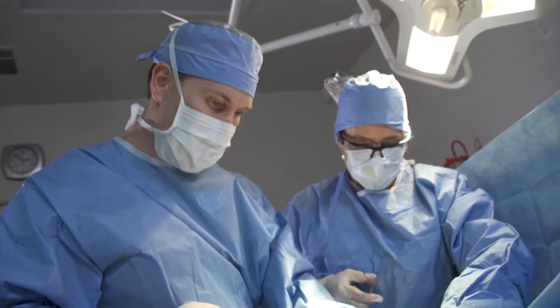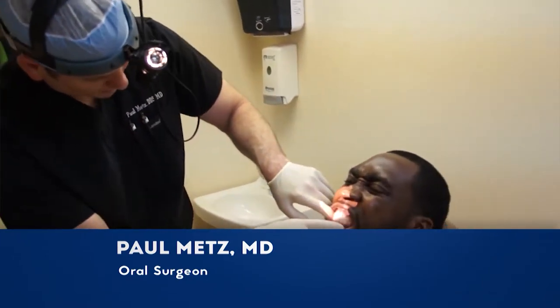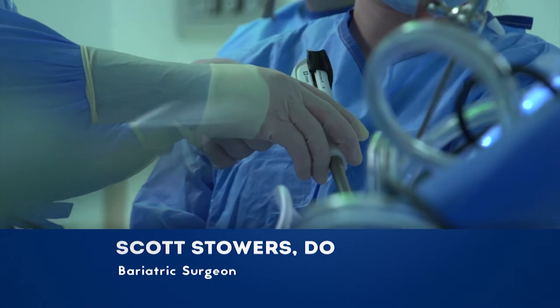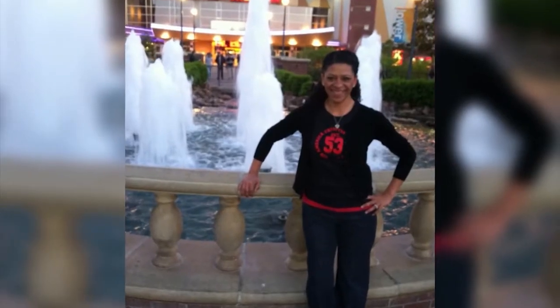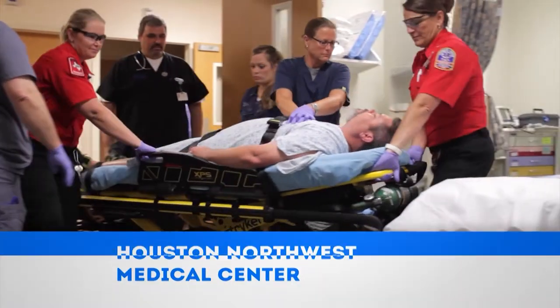Coming up on the second half of today's show: cosmetic surgeon Dr. Michael Thornton talks about the process involved for an overall cosmetic revision. Oral surgeon Dr. Paul Metz reconstructs his patient's jaw. Bariatric surgeon Dr. Scott Stowers with My Bariatric Solutions helps his patient lose weight. Learn more about the outstanding medical facility Houston Northwest Medical Center.